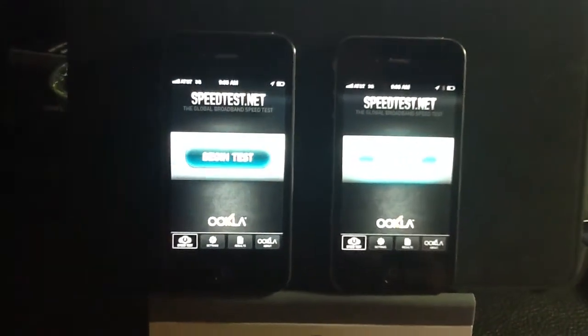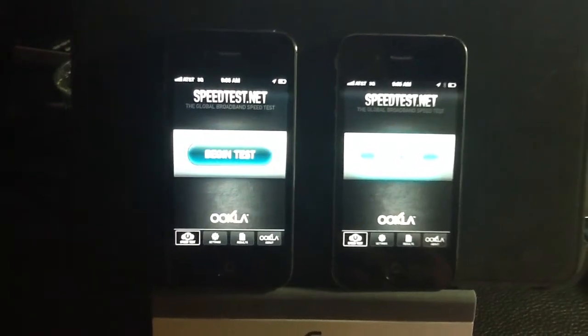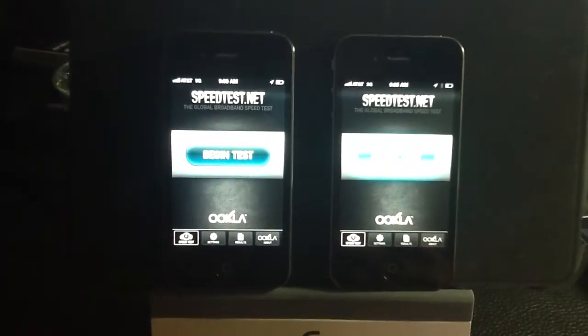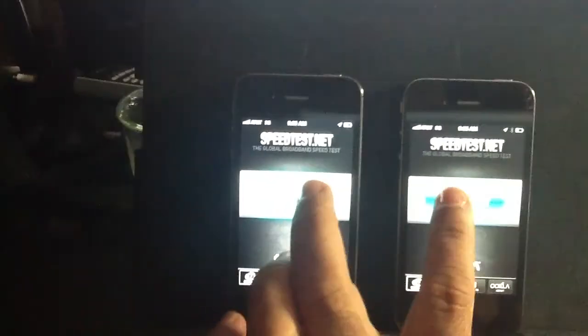Hi guys, EPP Man with Tablets4Me.com. Let's take a look at a speed test between the iPhone 4S and the iPhone 4, both on the AT&T carrier, so let's see if there's much of a difference. Alright, so let's go ahead and start the speed test.